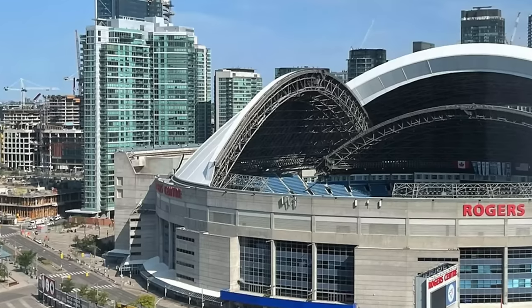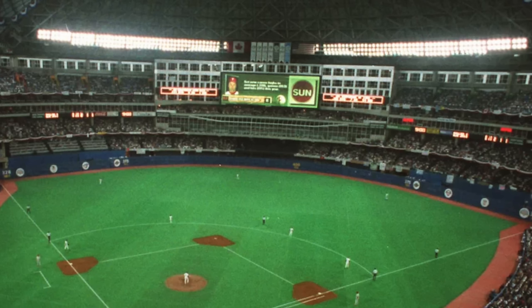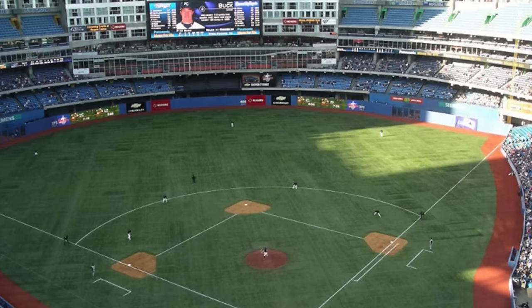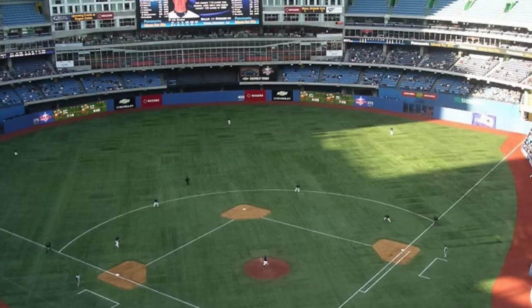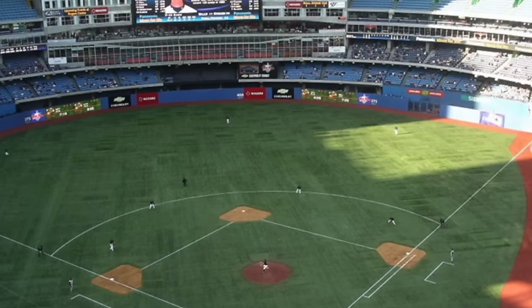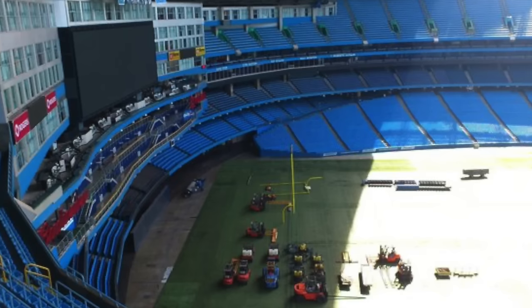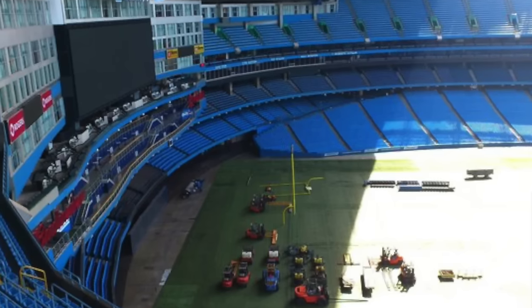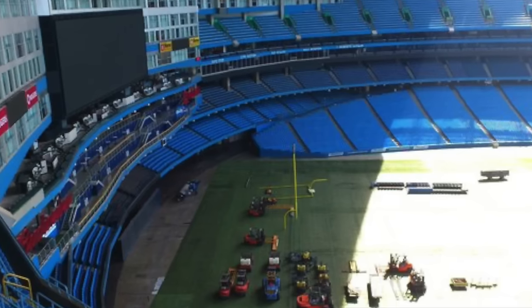They also had an enclosed restaurant out in center field. They renovated that — the old one with the windows looked like a greenhouse to me. They did a good job basically eliminating those windows, opening up a two-deck party deck, and now it looks very nice with standing room areas out beyond center field. The SkyDome became the Rogers Centre in 2005 after Rogers Communications, the parent company of the Blue Jays, acquired the SkyDome.